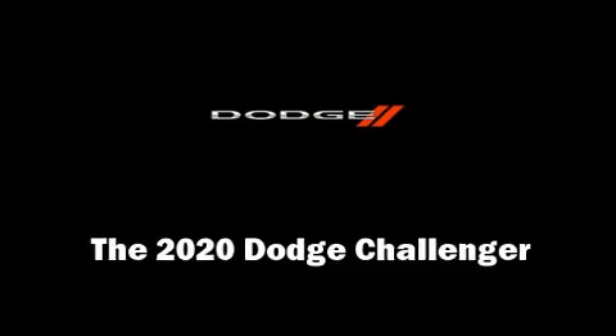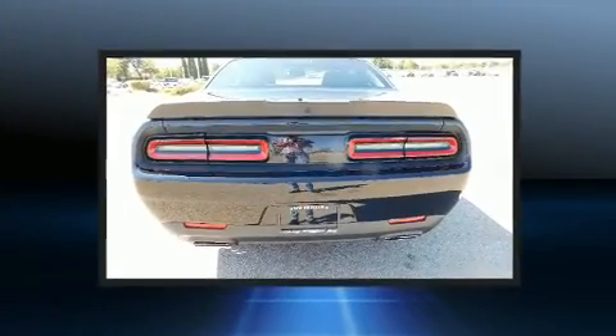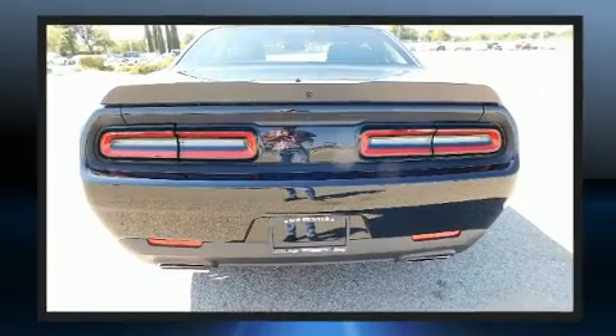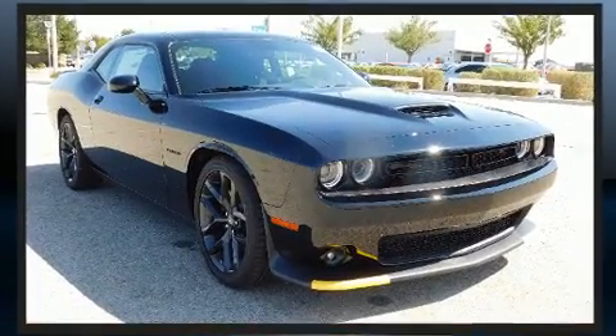Come test drive this 2020 Dodge Challenger. Dodge made sure to keep road handling and sportiness at the top of its priority list. It features an automatic transmission, rear-wheel drive, and a powerful eight-cylinder engine.